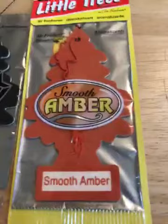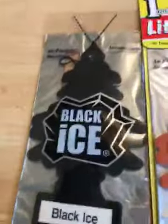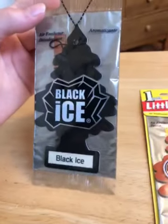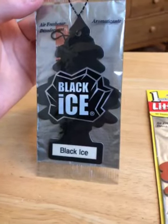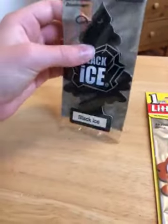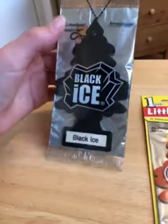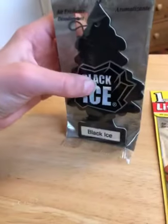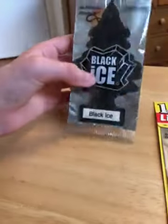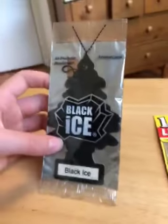I already made a review on Smooth Amber, so I'll put the link to that video in the description. It also kind of reminds me of the Ice Blue tree, which was a dark blue tree with snowflakes all over it, which is discontinued. Smooth Amber is also discontinued for some reason — probably because it was too similar to something else. So yeah, that's gonna do it for the review of Black Ice. I'll be reviewing more soon, so stay tuned.